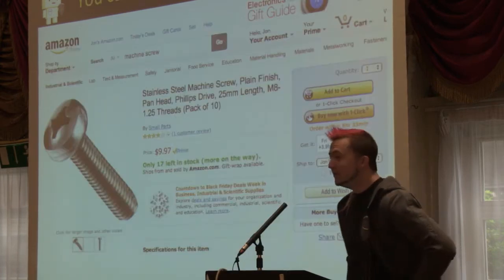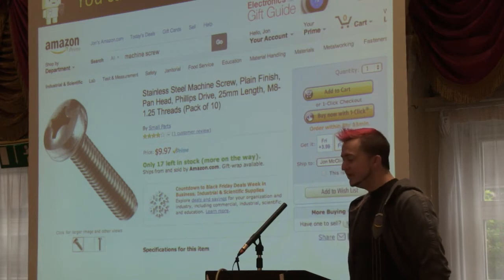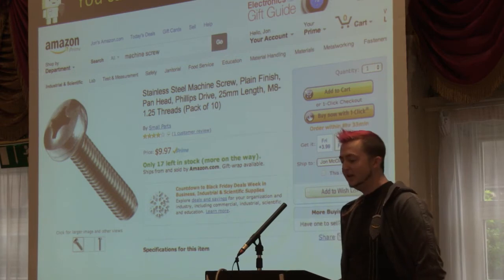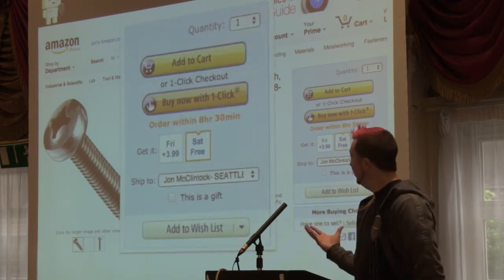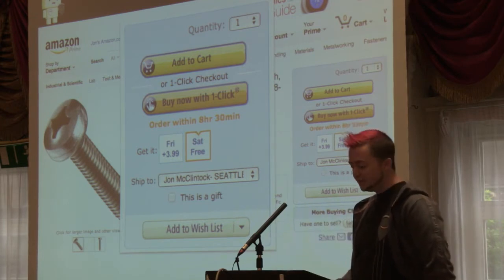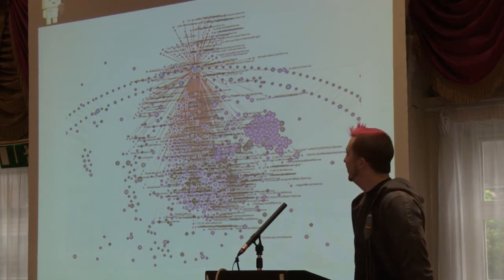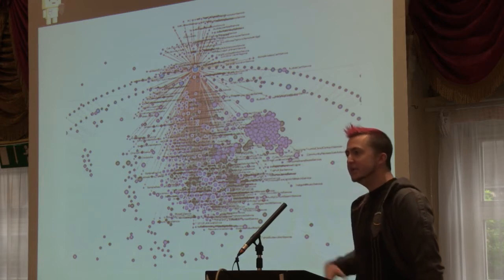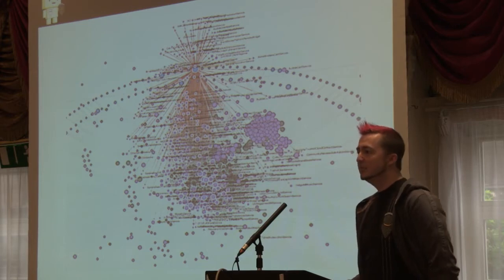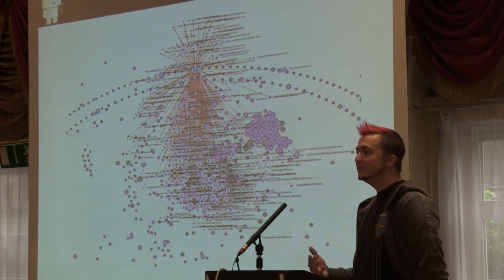You can pretty much buy anything you want on Amazon — people call us the anything store. You can get 17 packs of screws ordered tomorrow for $4, delivered in 24 hours. If you want to build an e-commerce site that just sells things, it's fairly straightforward. But if you want to build an e-commerce site that can sell 300 things every second, it becomes a lot more complicated.